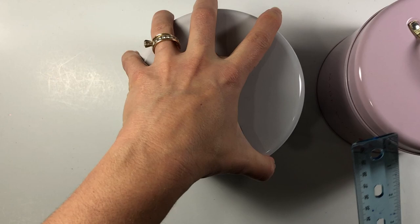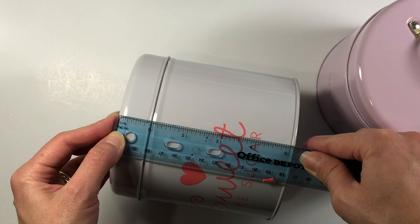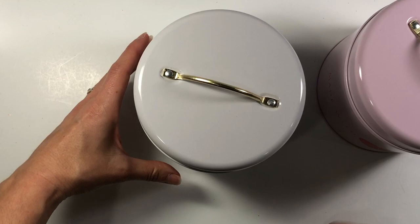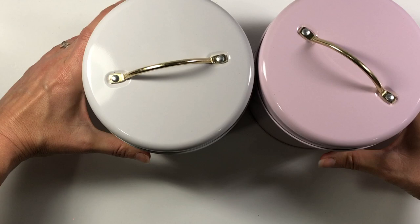Just to let you know how tall these tins are: with the lid on, they're just slightly over five inches tall. With the lid off, they're about four and three-quarter inches tall. They were three dollars each and I'm going to use these to decorate my craft room. I think they're so cute. Thanks for watching and have a great day everyone, bye-bye!